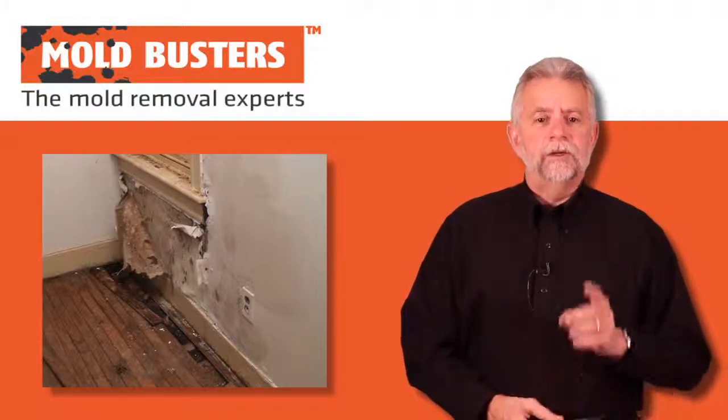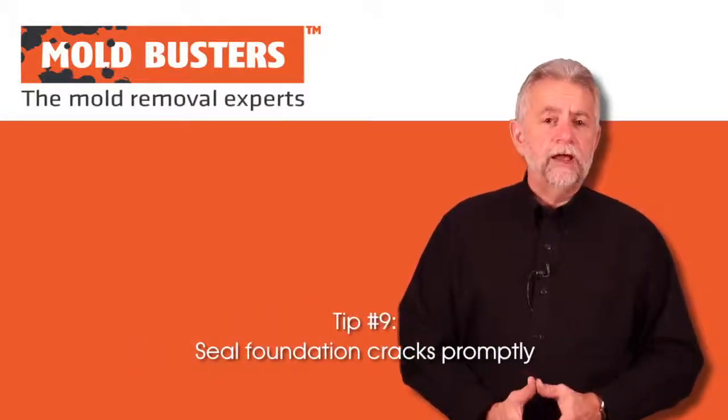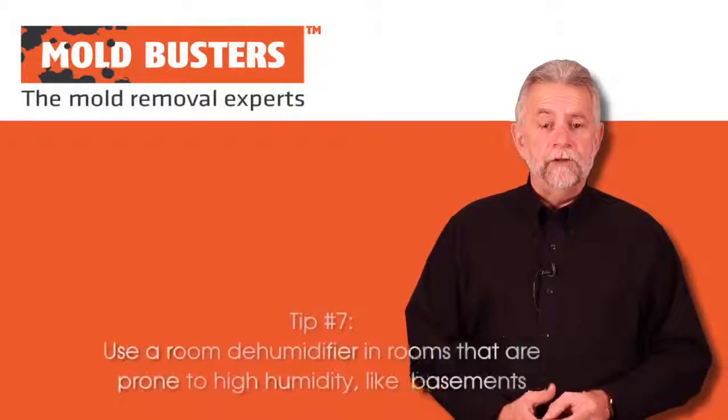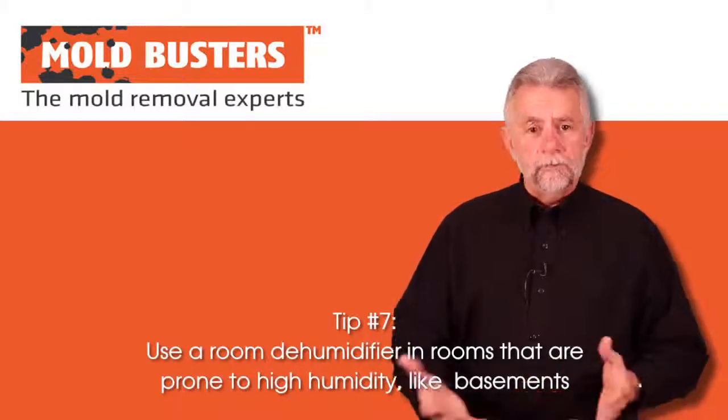So let me give you 10 quick tips to control moisture. Ten: use vapor barriers. Nine: seal foundation cracks promptly. Eight: get an infrared inspection to check for leaky plumbing. Seven: use a dehumidifier in rooms that are prone to high humidity, like basements.